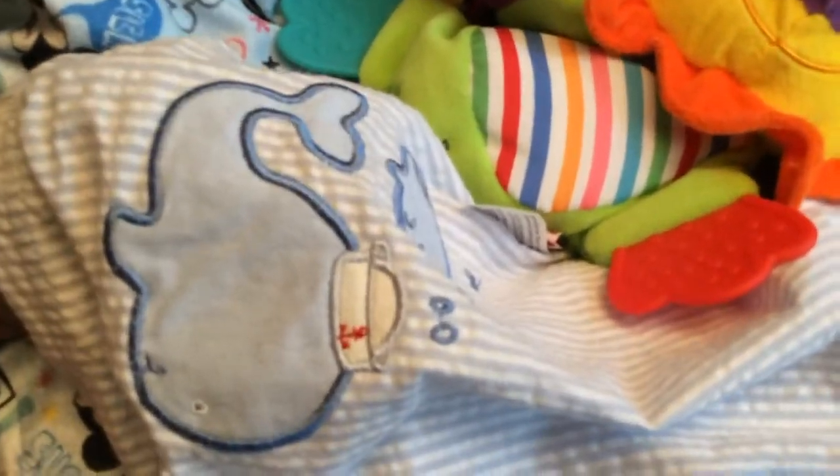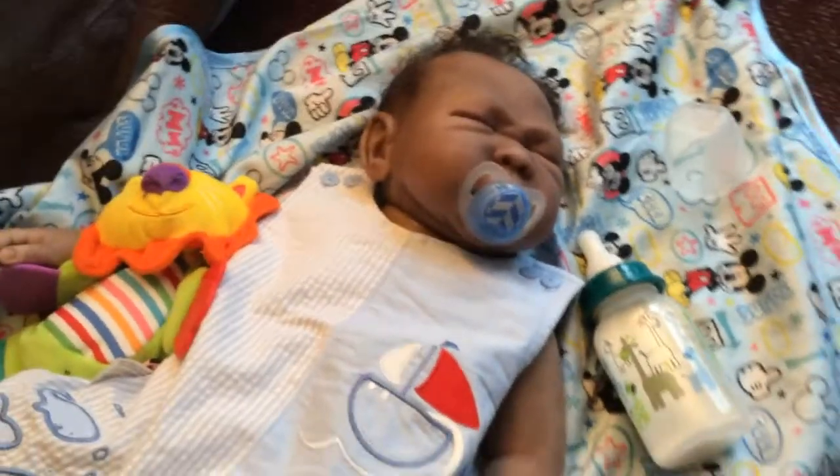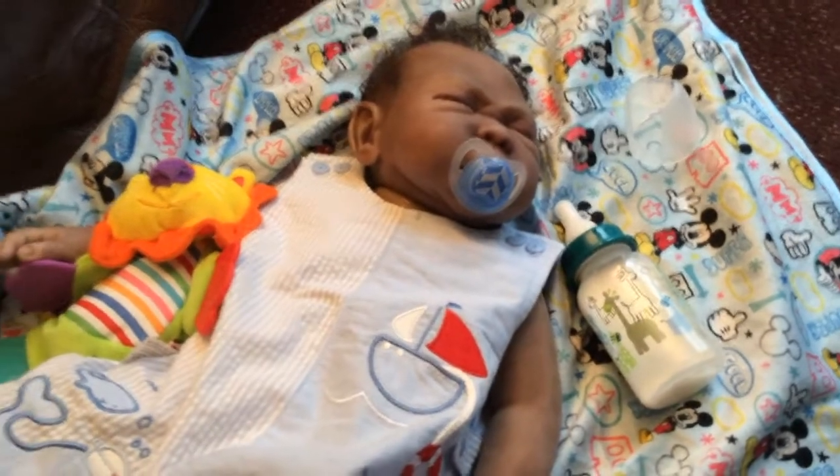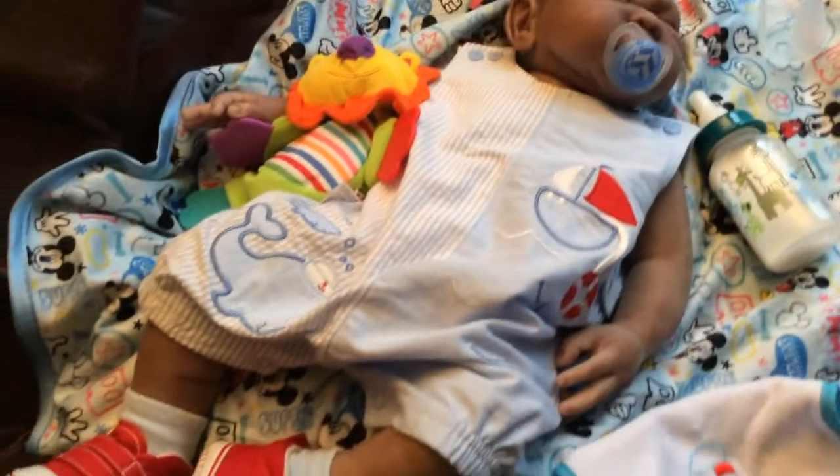So he's got a baby whale and a mama whale on his outfit. He just drank some of his bottle, so he's taking a little cat nap in his cute outfit.